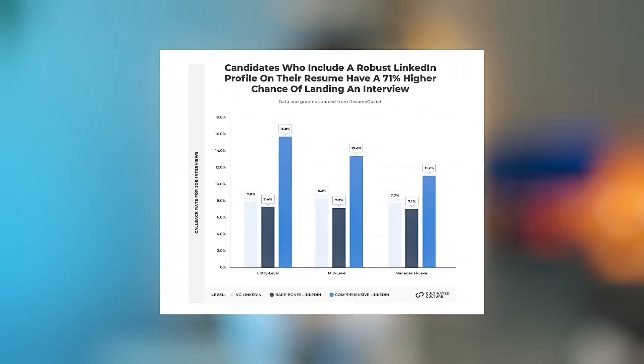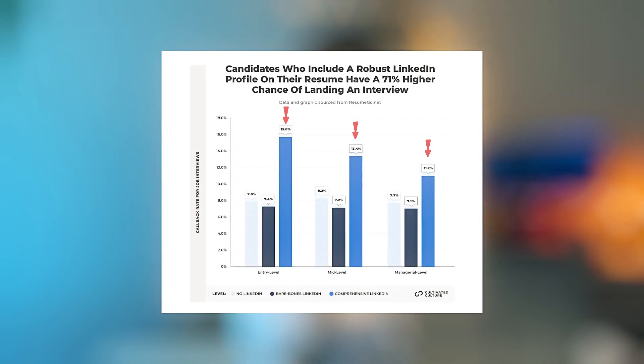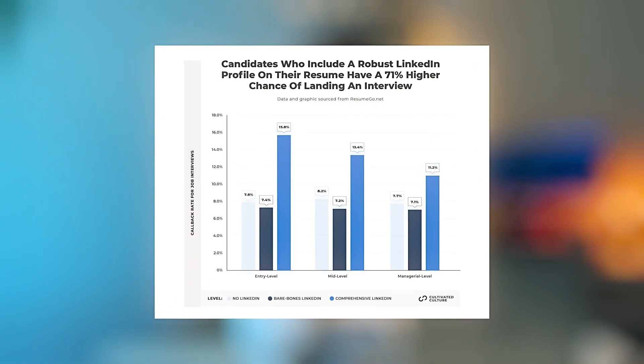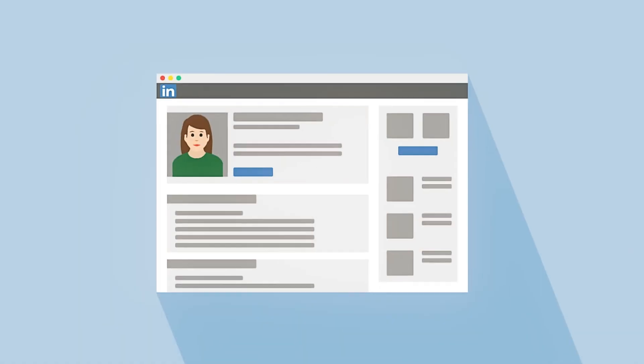There's an interesting study done on more than 100,000 resumes. Having a LinkedIn profile linked on your resume gives you a much higher chance of landing an interview. But if you look closer, having a basic LinkedIn profile actually decreases your chances of getting a callback. So you're better off hiding your LinkedIn profile if you're not putting any effort into it. Only include your LinkedIn — or any other links — if you are taking good care of them.